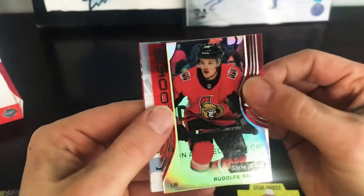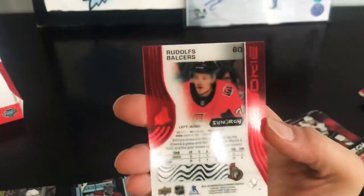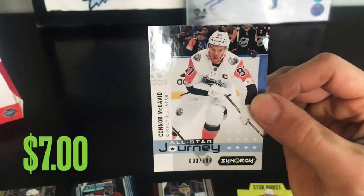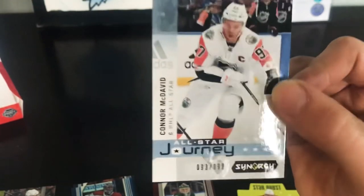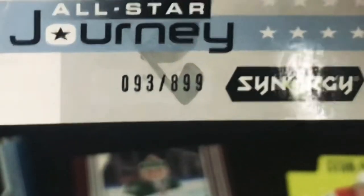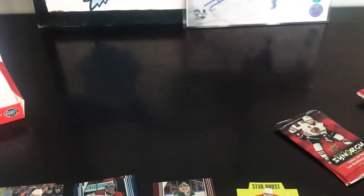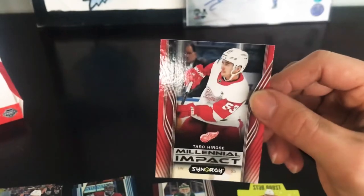Pack six: Rudolph Balcers Rookie Red. We've got All-Star Journey Connor McDavid, number 93 numbered to 899 — I don't know what that numbering adds to the card. And we've got a Millennial Impact of Taro Hirose.